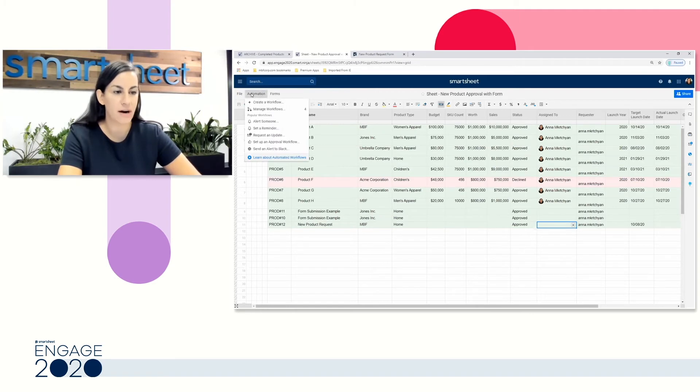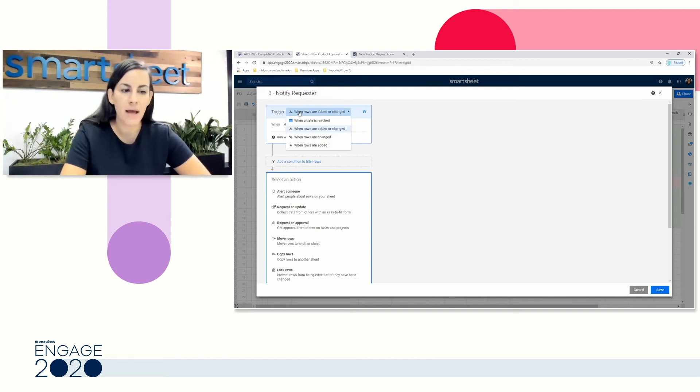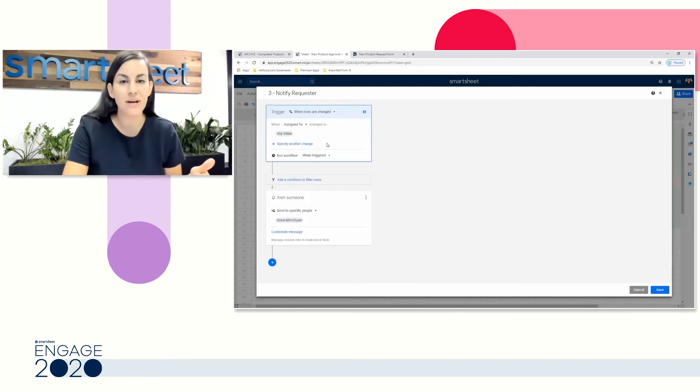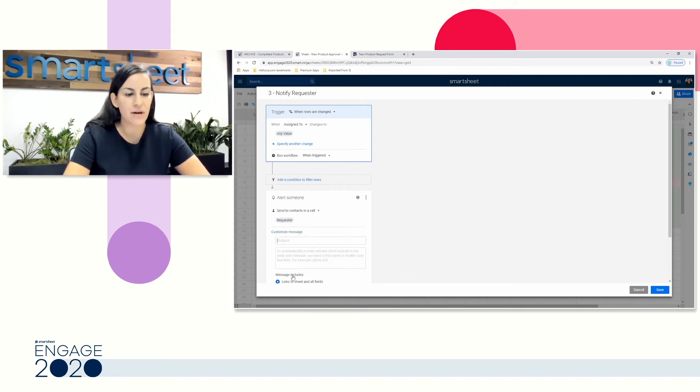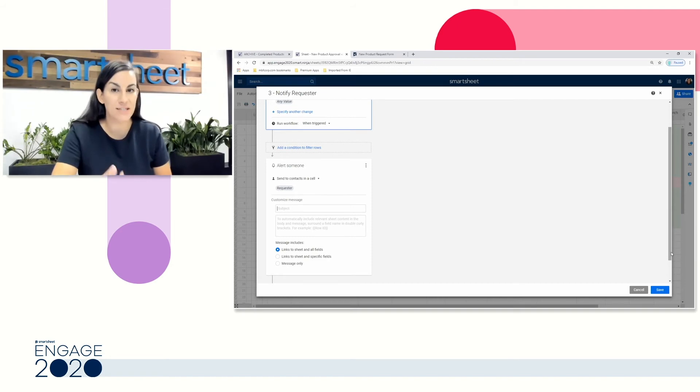I'm going to select Create a Workflow and start building our automation using those components. I'll call this step three — we want to notify our requester, the person who submitted this product request, any time that their task gets assigned. So any time our Assigned To column changes to any value at all. We're going to make sure we're only alerting the requester — not everyone, and not just me. So I'll go ahead and select one of my contact columns: Requester.